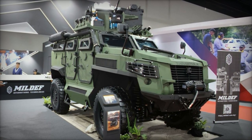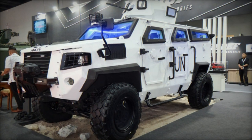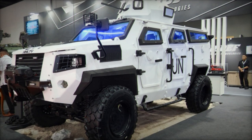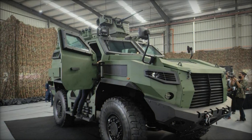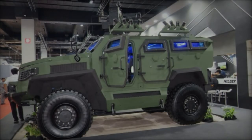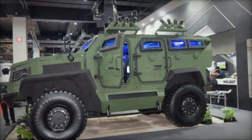Key tactical features of the HML-TV include a wheelbase of 3,400 millimeters, a ground clearance of 350 millimeters, and the ability to ford water obstacles up to 1,000 millimeters deep. With a maximum climbing grade of 60 percent and the capability to navigate a maximum side slope of 30 percent, the HML-TV excels in maneuverability and adaptability, even in the most challenging terrains.